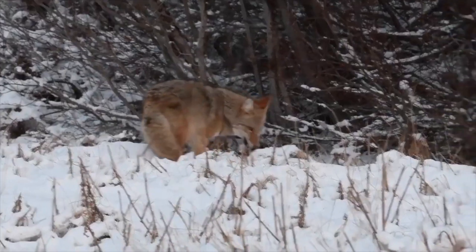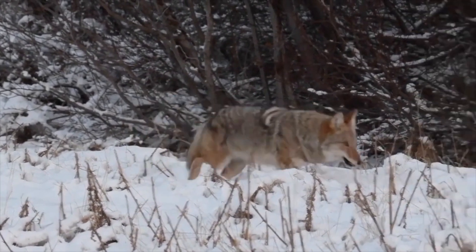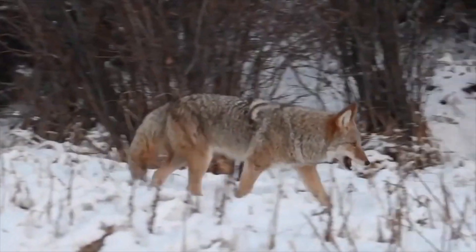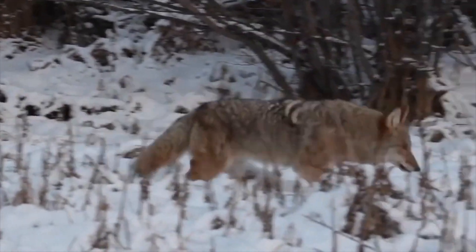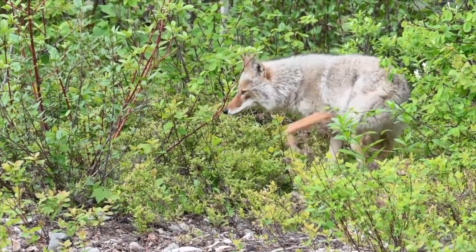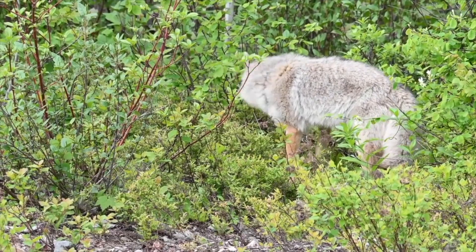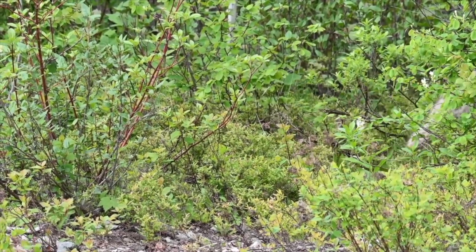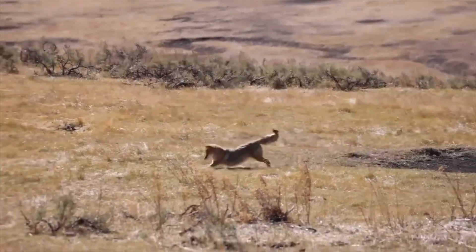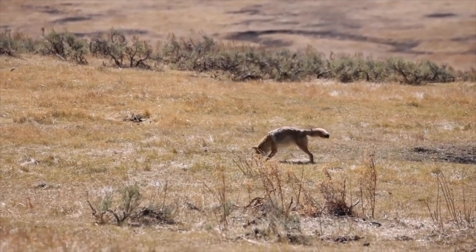Although it can be deadly for animals, the life cycle of the mites cannot be continued within human skin, and therefore is less of a problem if contracted by humans. Mange is transferred by direct contact with an infected animal. For example, if one coyote has mange, it is very likely that the other coyotes in its pack will contract it, due to the fact that these animals often spend very long periods of time within close proximity.